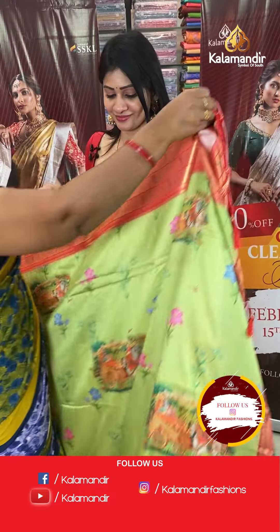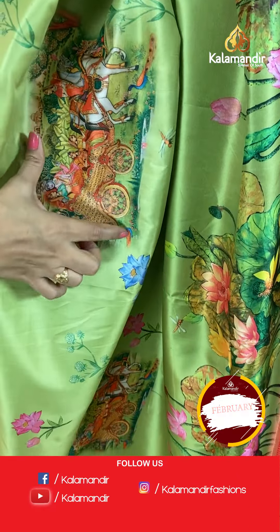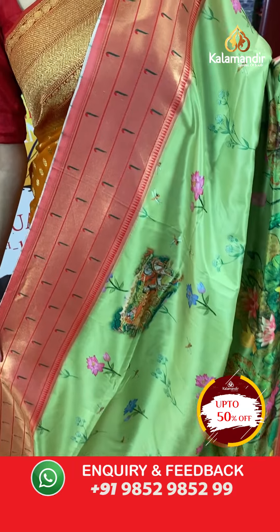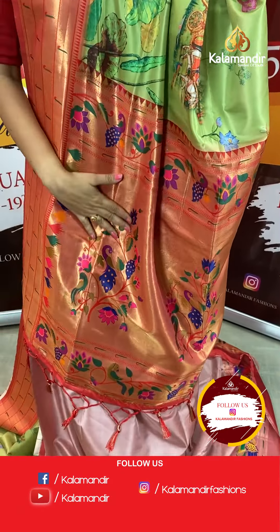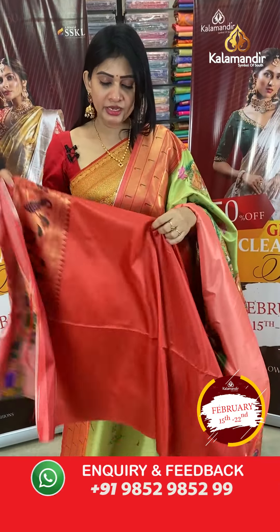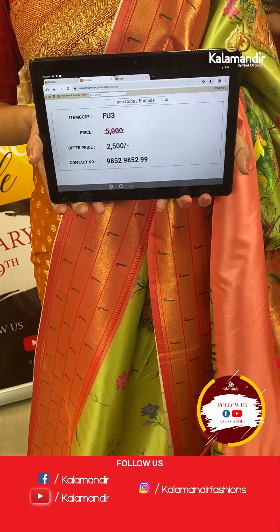Next is a lovely light green colour saree with kalamkari print — a very beautiful saree with the entire design in different colours featuring Radha Krishna and florals. It has a five-motif design with a five muniya border on both sides with muniyas and temples. The pallu is a beautiful Paitani pallu — colourful with tassels. The blouse is a contrast plain blouse with border. Item code FU3, offer price ₹2500 only.